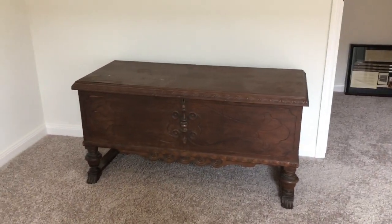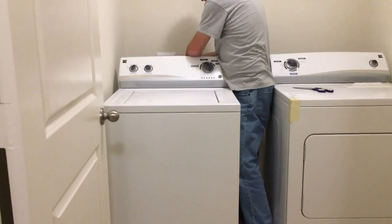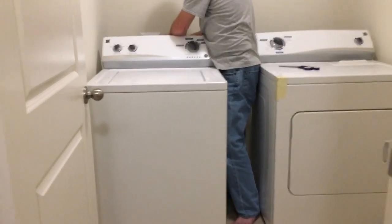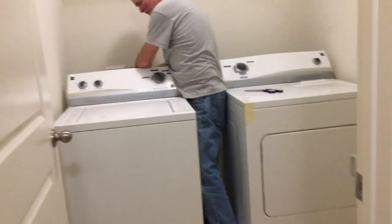So it looks good, I'm glad we made it. Jeff is getting our washer and dryer set up that we got from his sister. That's awesome that we now have a newer set of washer and dryer for us.